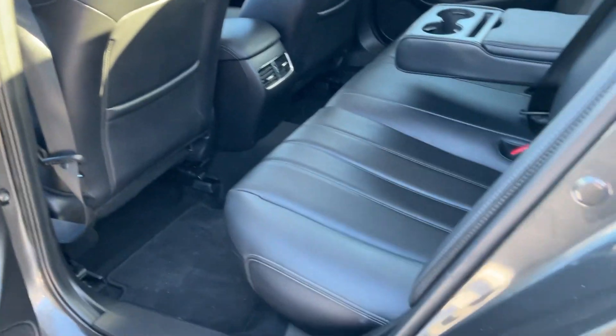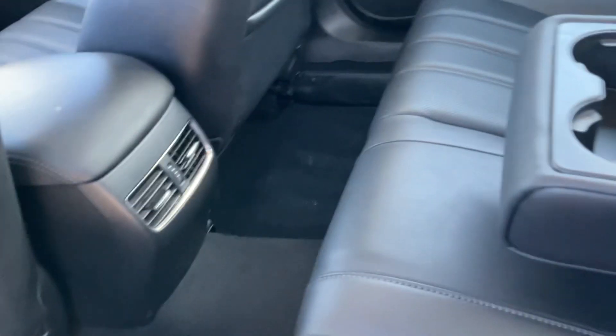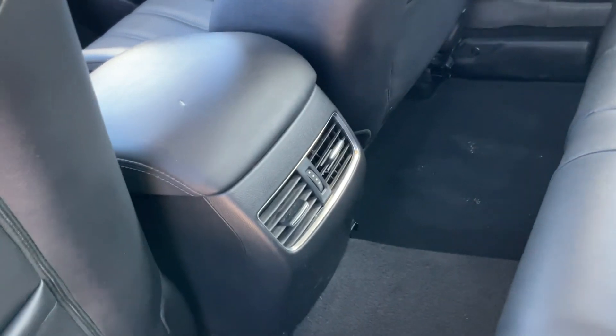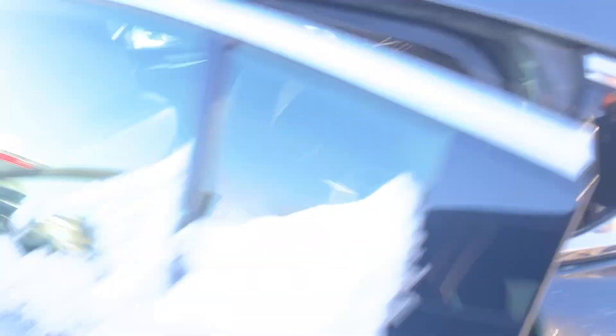The back is really spacious. Look at these huge seats — it looks so spacious back here. You also have air vents, cup holders, and USB ports as well.